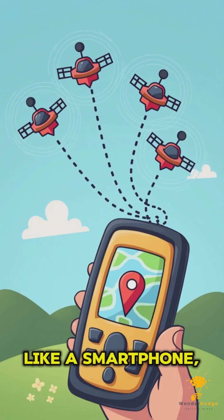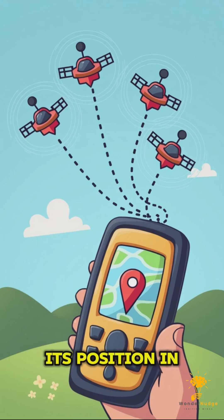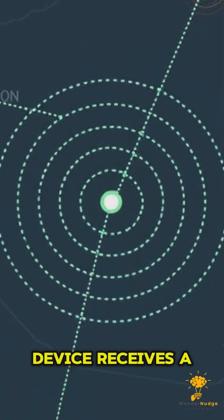When you use a GPS-enabled device, like a smartphone, car GPS, or a fitness tracker, it listens for signals coming from these satellites. Each satellite broadcasts its position in space and the exact time the signal was sent, which is crucial for determining your location.